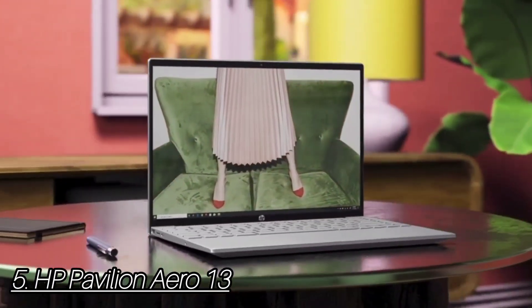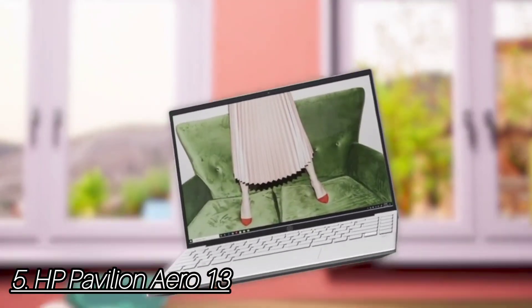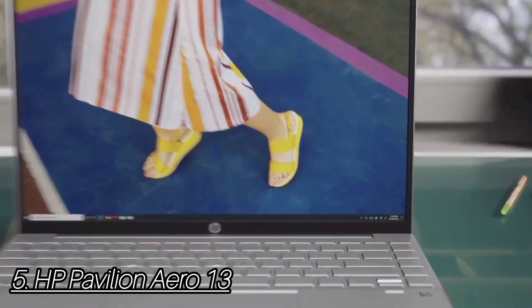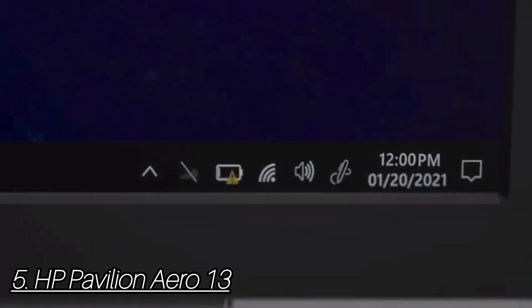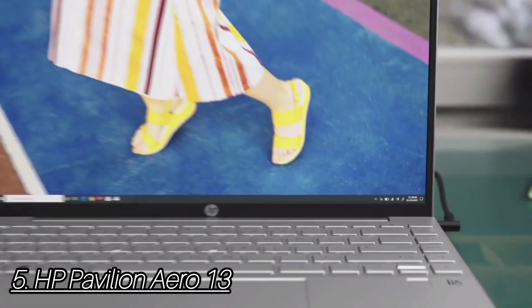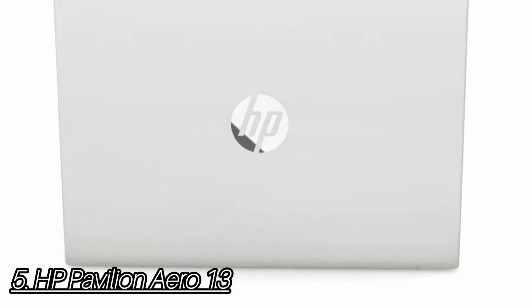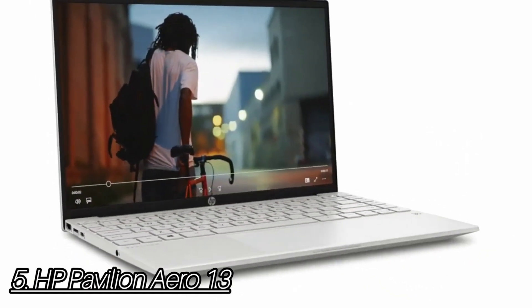Number 5: HP Pavilion Aero 13. The HP Pavilion Aero 13 packs great performance, a bright display, and a clicky keyboard into a ridiculously light chassis. It looks sleek and slim, coming in at a sweet 2.2 pounds — making it feel like a mere paperweight. It suits a minimalist aluminum hood with a glossy HP logo stamped in the center. The 13.3-inch, 1920x1200 display is surprisingly stunning for the price, thanks to its bright and colorful panel.